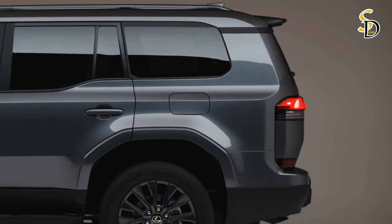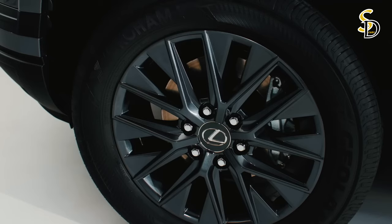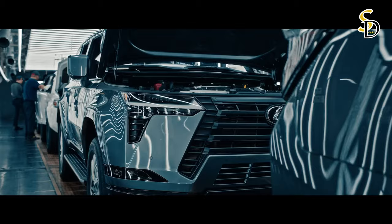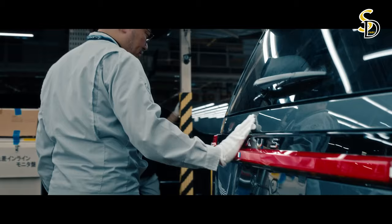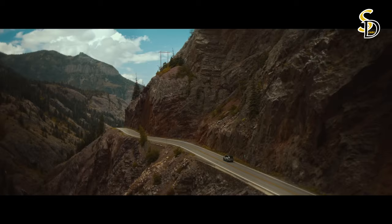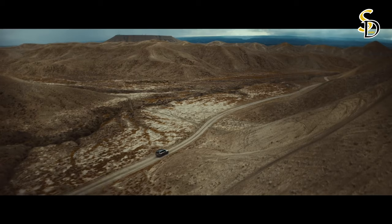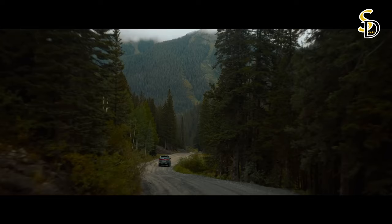New off-road controls ensure comfort and confidence of use, while the GX's handling and comfort on paved roads have also been improved. The introduction of the next-generation GX demonstrates Lexus's commitment to creating a lineup that meets the needs of a wider range of customers. Sales of the vehicle will begin in early 2024, and owners will be able to personalize their vehicles with a host of stylish and functional accessories.